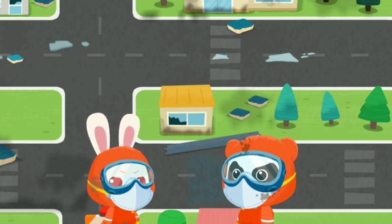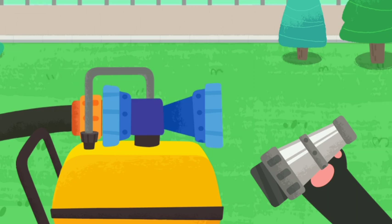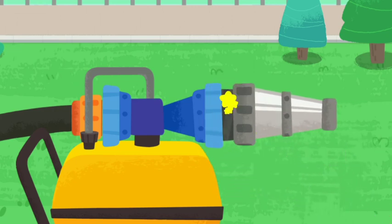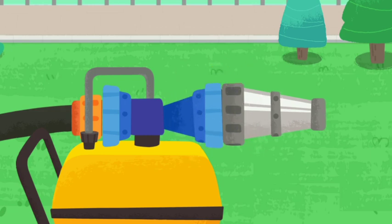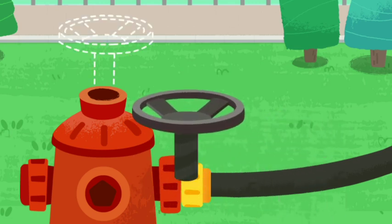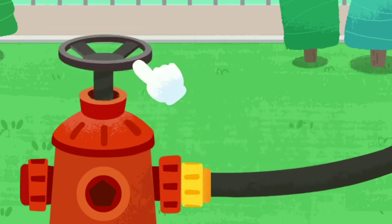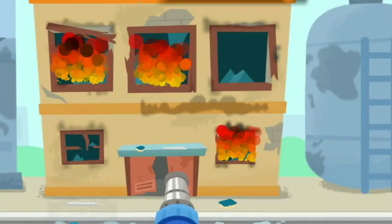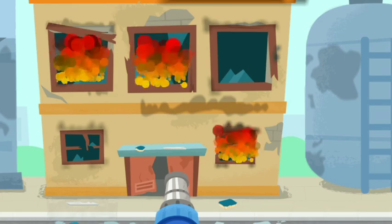Let's check the open space of the factory. Assemble the foam fire extinguisher first. Turn on the switch. Put out the fire with foam nozzles.